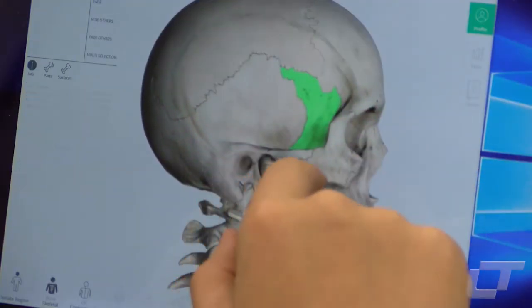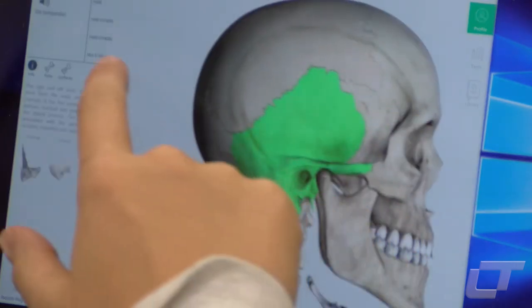It kind of shows you in a different way that a real skull in front of you can't do. You can kind of take it apart and just look at different types, and see what bone goes where and what bones connect to what other bones and things like that.